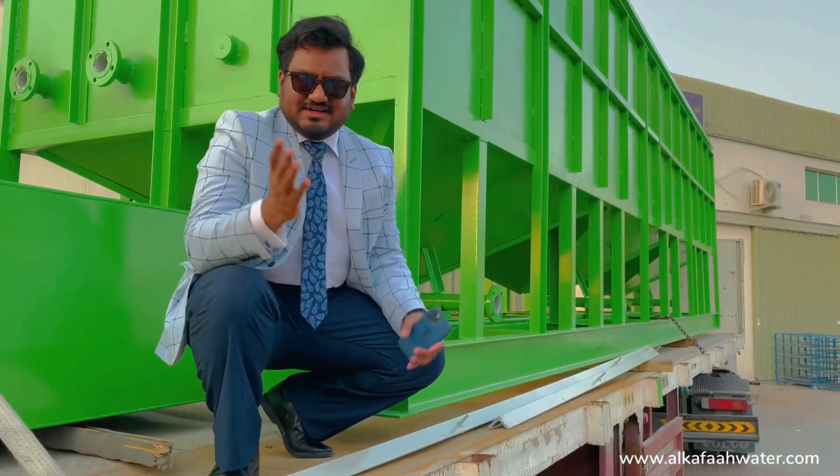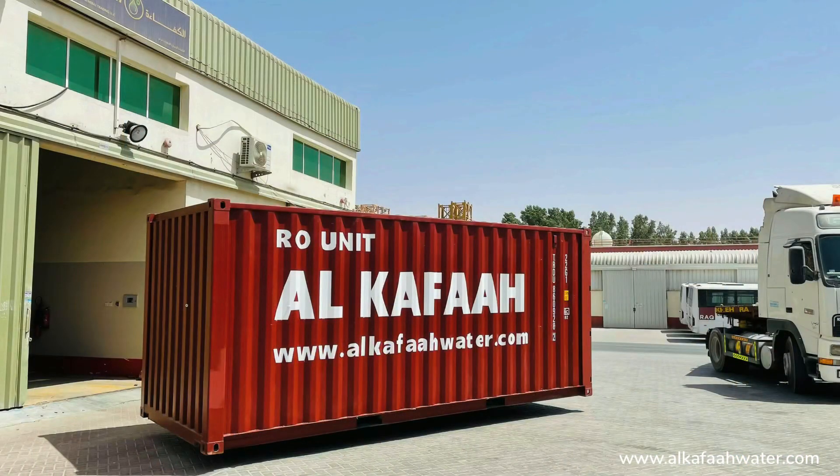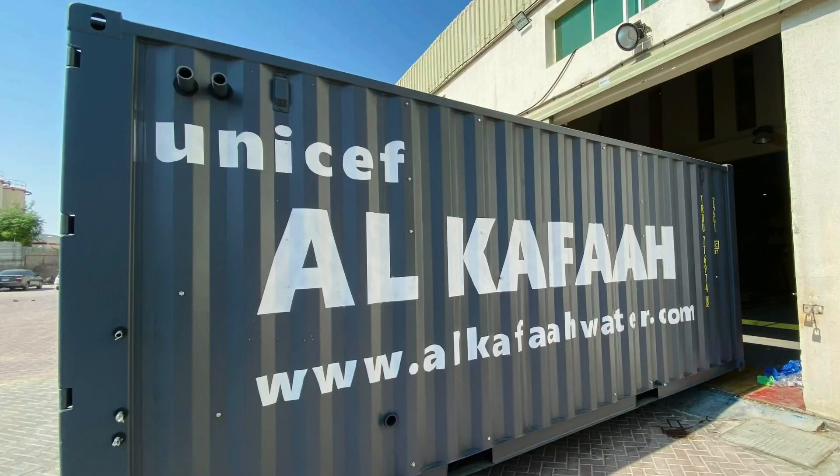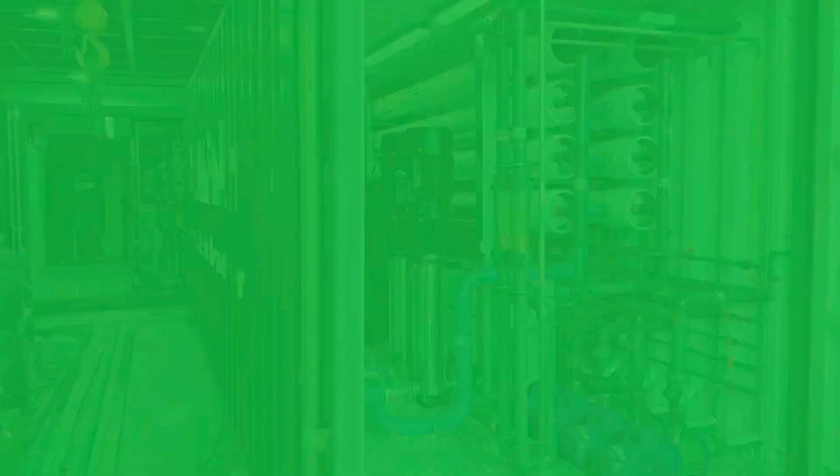Thank you for watching. Have a nice day. Take care. To learn more about our products and services, visit alkafawater.com.